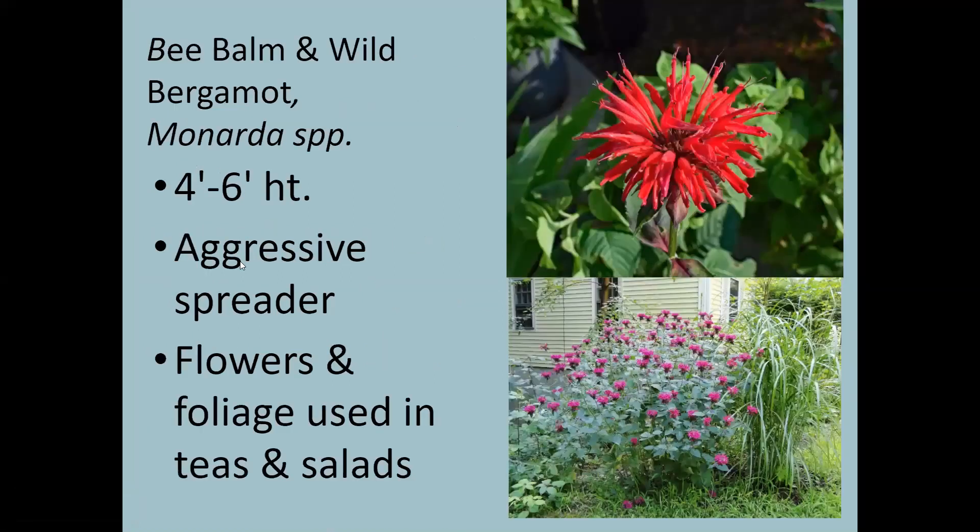Bee balm and wild bergamot are Monarda species — bee balm is Monarda didyma and bergamot is Monarda fistulosa. They actually have different requirements: the red bee balm likes wet areas, whereas the Monarda fistulosa or bergamot likes dry areas. These get pretty tall — four to six feet — and can be aggressive spreaders if they're happy. You can use the leaves to make a tea that tastes like Earl Grey, and you can also use the foliage in salads.